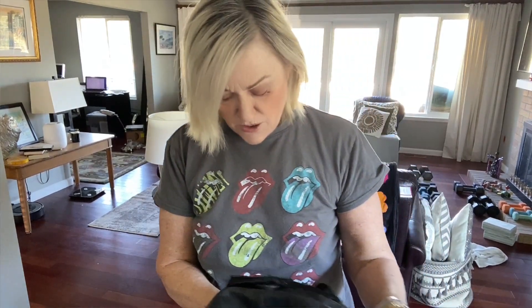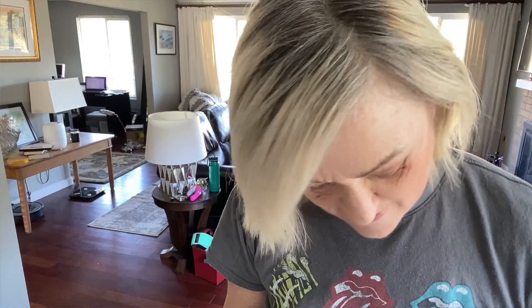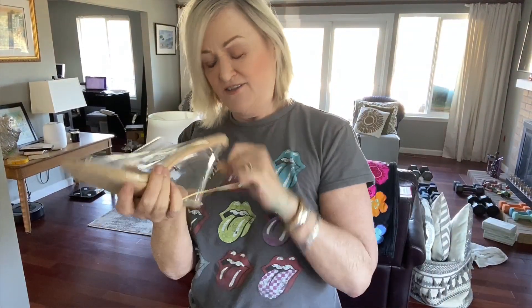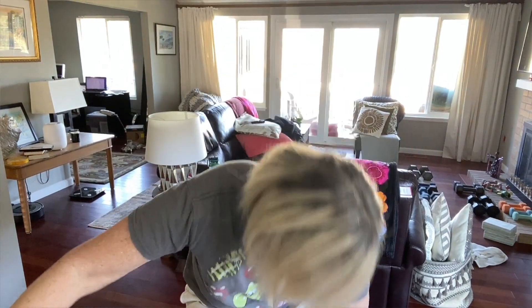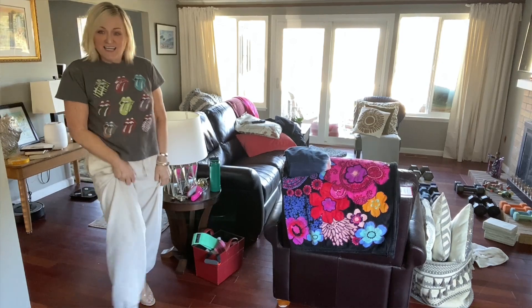This is from Denim & Co., which is QVC, I believe. I like these shoes — I'm going to put these on with something. They need a little bit of a clean up, but what's nice about them is they have vent holes in them for your feet. I almost didn't grab them because I thought they looked small.